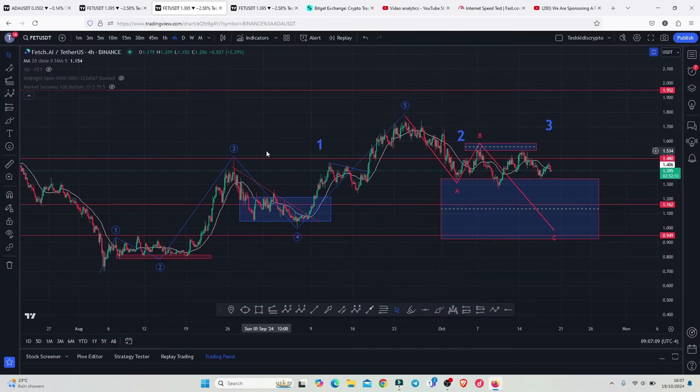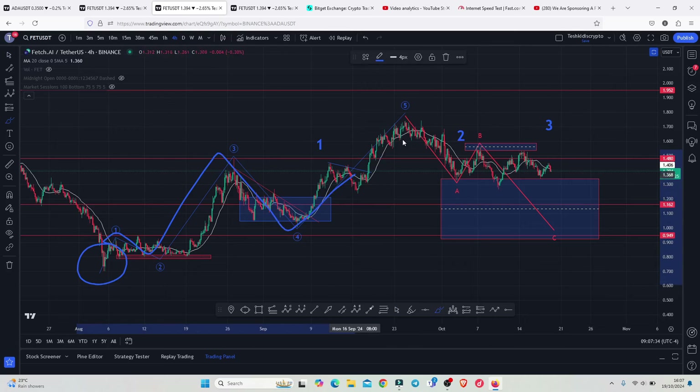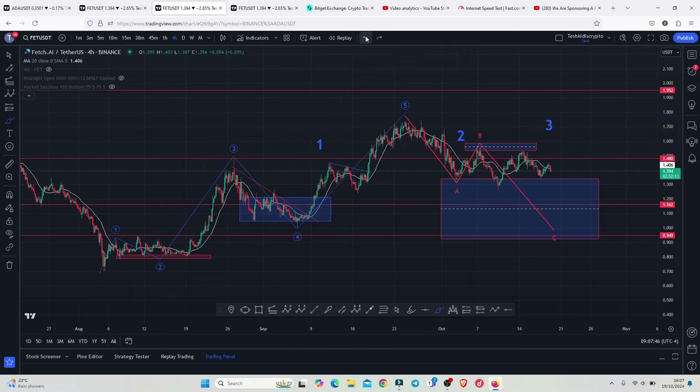Jumping back to the charts, I want to start on the 4-hour chart to give a wider view of what has been happening, basing my analysis on the additive wave structures. From the lows made on the 5th of August, we started a very nice bounce to the upside where we peaked in a 5-wave structure, giving us a high above $1.742 and completing a larger additive count 1.